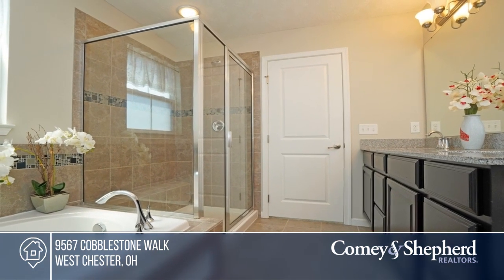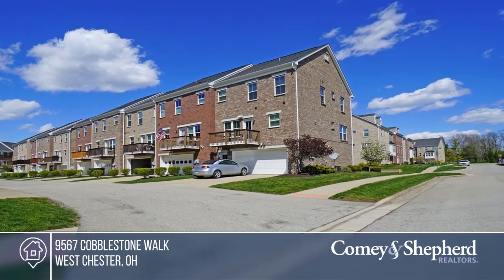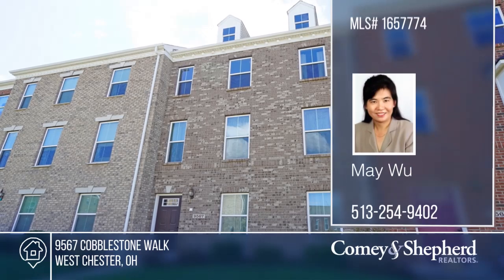A superb convenient location completes this home. May is ready to answer all of your questions. Call today.